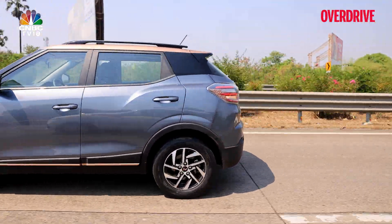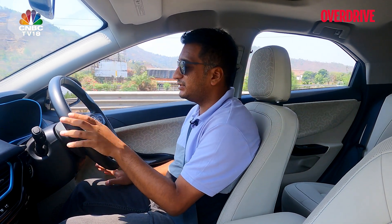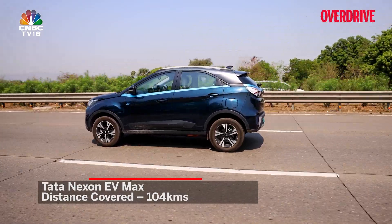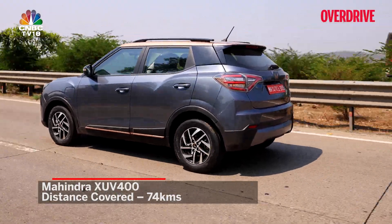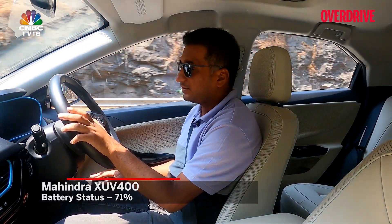Now that we've spent some time driving and are out on the expressway headed to Lonavala, here's the status of charge. The Nexon EV Max has done 104km on the trip and is at 60% charge, while the XUV400 has done 74km and is at 71% charge.